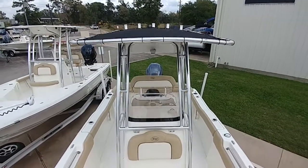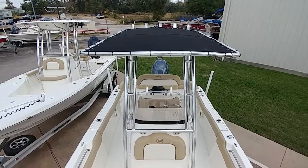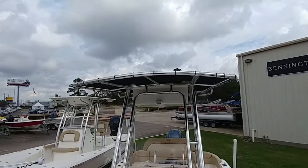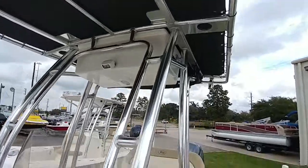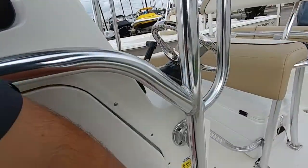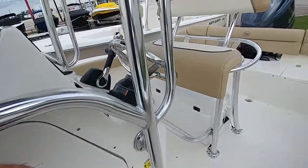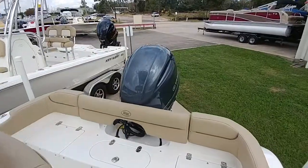Nice bimini top, plenty of shade, but it's also small enough it doesn't get in the way of casting — that's very important. Big storage in there as well. I'll see you next time.